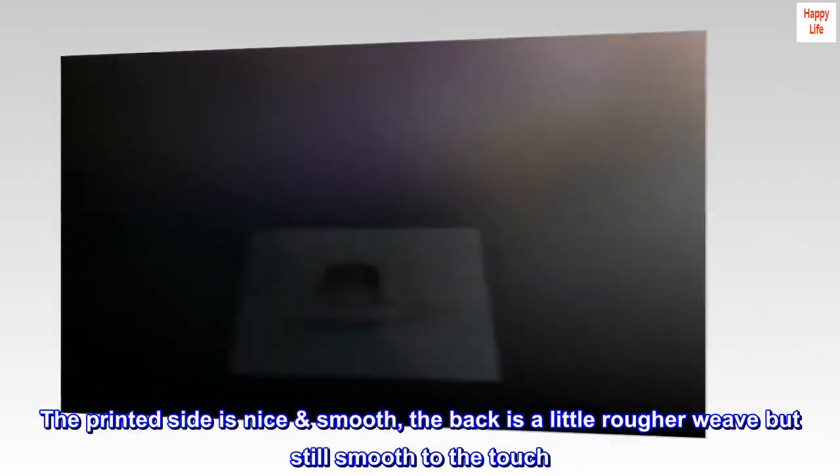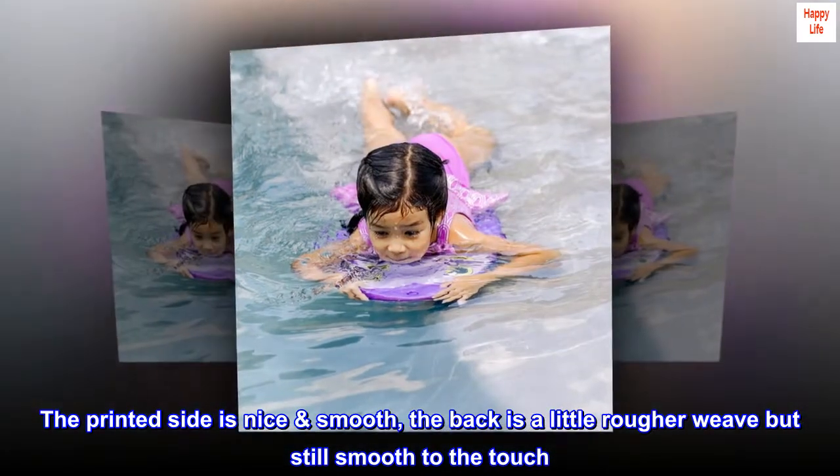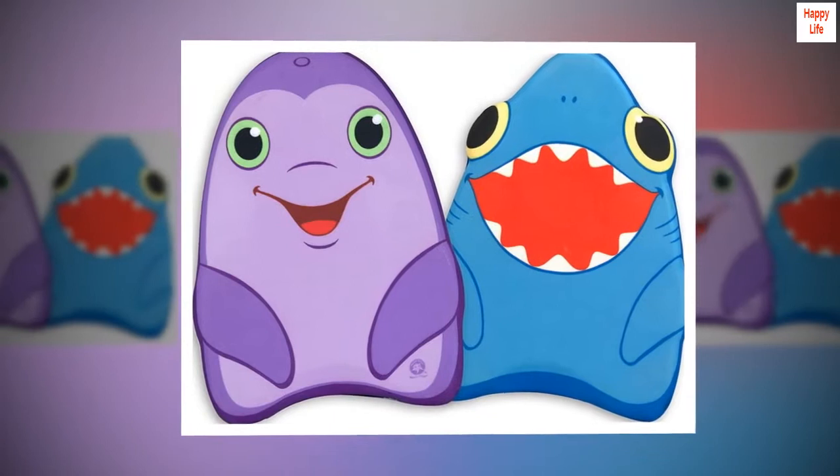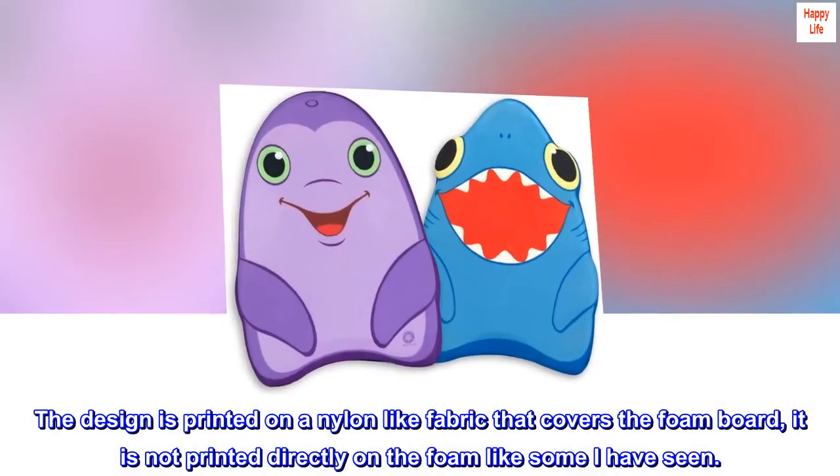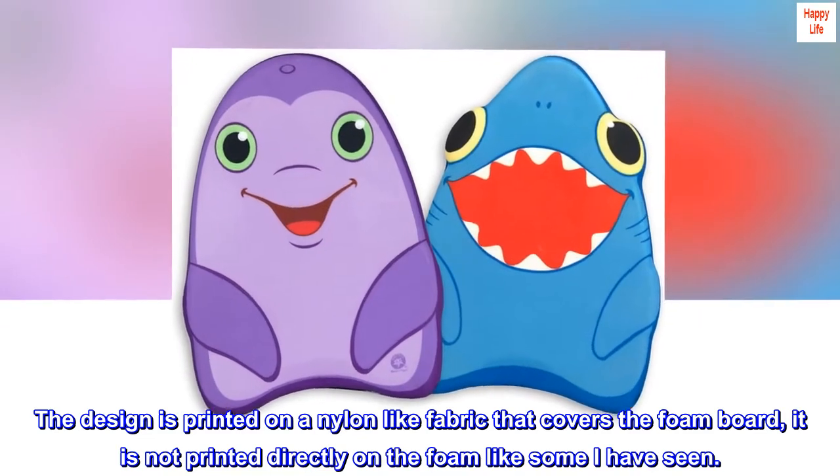The printed side is nice and smooth; the back is a little rougher weave but still smooth to the touch. The design is printed on a nylon-like fabric that covers the foam board — it is not printed directly on the foam like some I have seen.